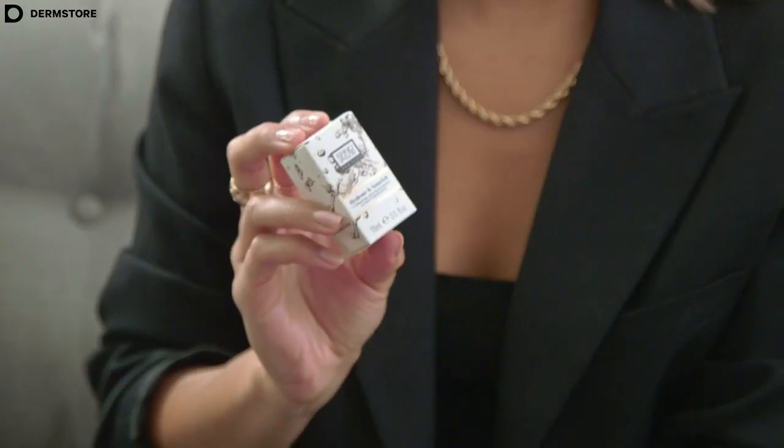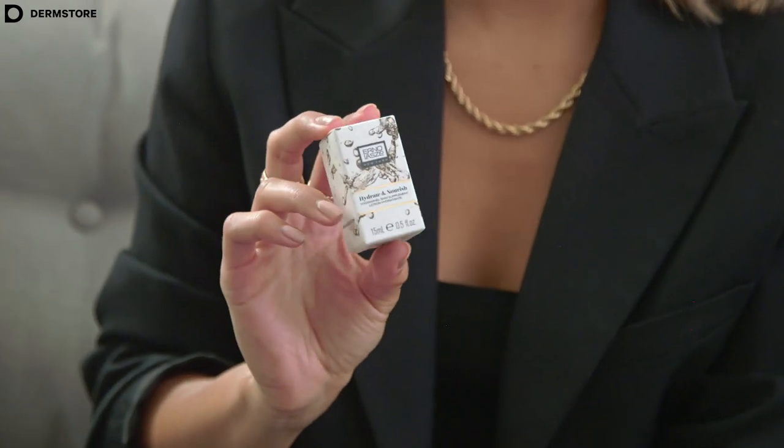Next, we have Erno Laszlo. This is one of my favorite brands and their eye patches are one of my favorite products out there, so I'm really excited to try this. This hydrating toner is going to eliminate any dullness and it's also going to help you balance moisture. It's great for sensitive skin and it's a great addition to your skincare routine during the fall.